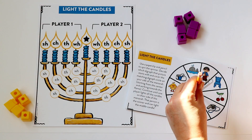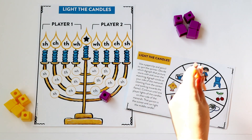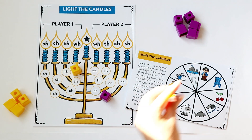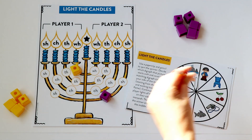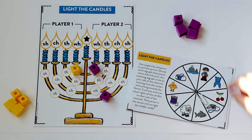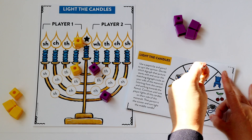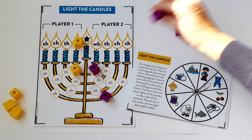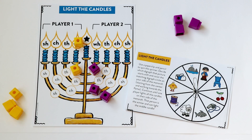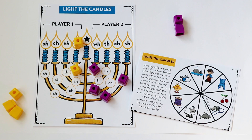The next game is your phonics game — your digraph game — and it is called Light the Candles. On the menorah there's a player one side and a player two side. Students will take turns spinning that spinner, and they have a bunch of pictures that all start with a digraph. Based on what they land on, they need to decide what digraph begins that picture word. They cover starting from the inside of the menorah, filling up those digraphs until they light that candle. For example, player one just lit up the WH candle, so there are no longer any WH words to cover. If they land on WH again, their turn is skipped. Students go back and forth until they have lit all the candles on their side of the menorah, and then they get to put a cube in the center star.